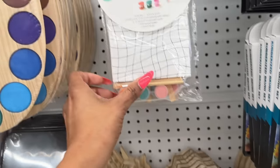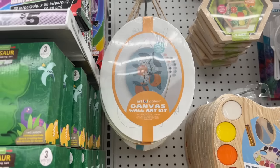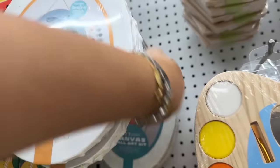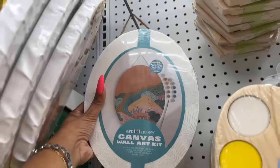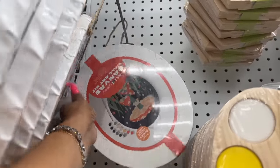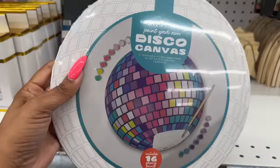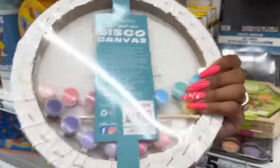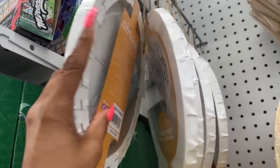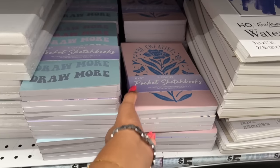They have mini canvas and easels for $3.25. These canvas wall art pieces look new too — they have oranges, a little house on a hill, and a mushroom one — how cute! These are five dollars, and actually really cute. They also have a disco canvas and you get everything you need — paints and brushes — all for five dollars.